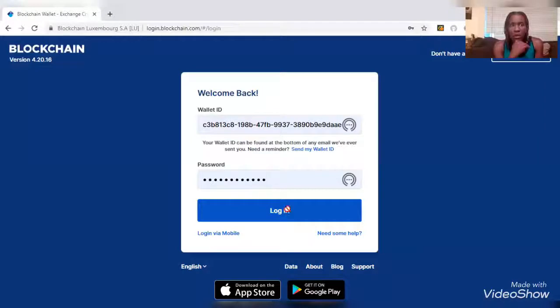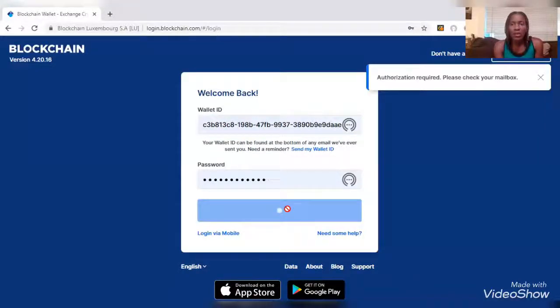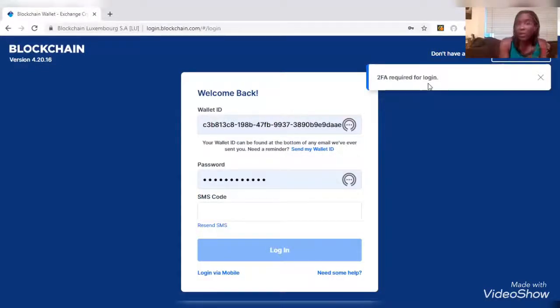I'm going to log in. This is one of my wallets — I have some other ones. It looks like I've got a verification here. They sent a message to my email to let me know that somebody tried to log in, because most of the time I do this from my phone and rarely do it on here. As you can see, it's super encrypted. It's now giving me a code — it's like a double verification process.